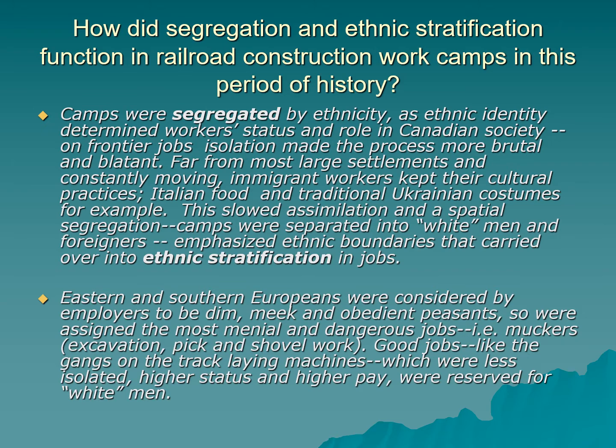On frontier jobs, the isolation made this process of segregation and stratification even more brutal. Because they were far from large settlements and constantly moving, many blanket stiffs kept their cultural practices — Italians ate traditional food, Ukrainians wore traditional peasant costumes. This isolation slowed their assimilation, and spatial segregation in the camps prevented them from learning English. The camps were divided into white men, who got the best accommodations and jobs, and foreigners — Italians, Eastern Europeans, and Chinese — who were kept together, emphasizing ethnic boundaries that carried over into job stratification.